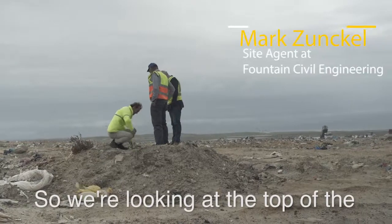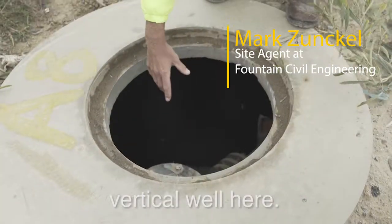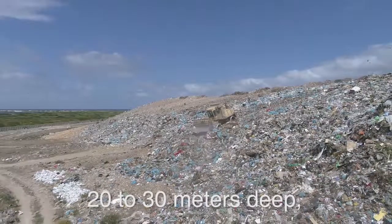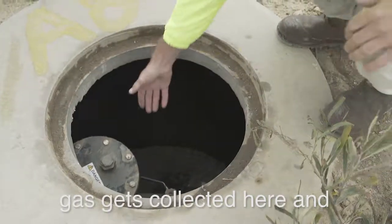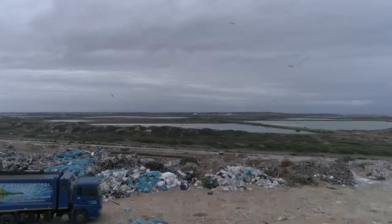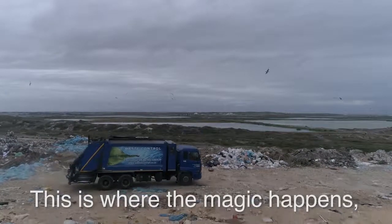We're looking at the top of the vertical well here. This is drilled down anywhere from 20 to 30 meters deep. Gas gets collected here and suction is applied, so the gas migrates through there. This is where the magic happens down there.